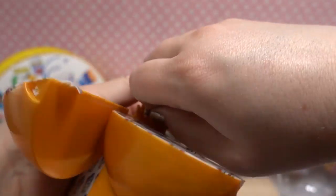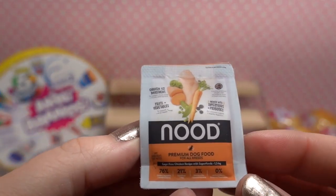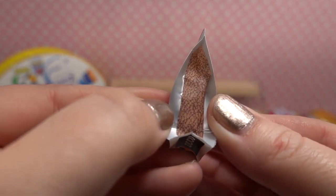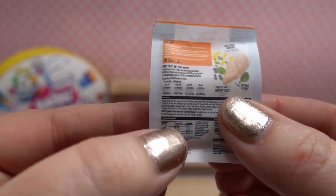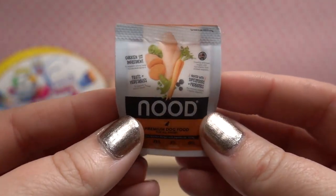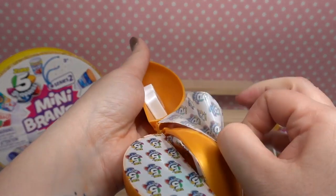Oh my gosh, so we have Nude premium dog food! As you can see, this side has a clear area where you can see the little dog food, and here are all the ingredients including caloric intake for your dog. That is too funny. It looks like a very healthy dog food — it's got berries, carrots, and chicken. Super cute!